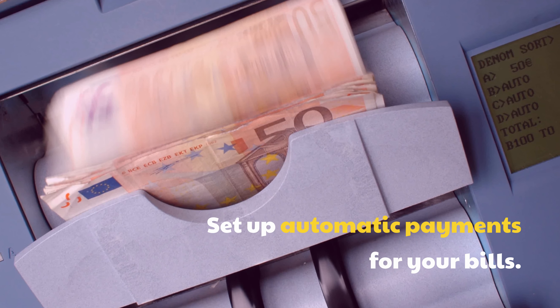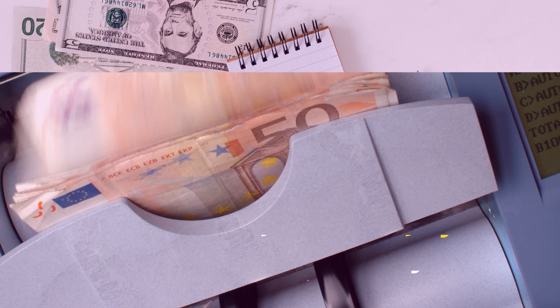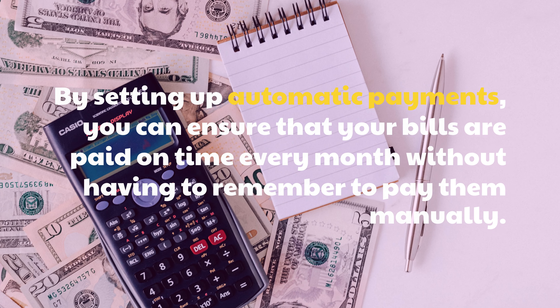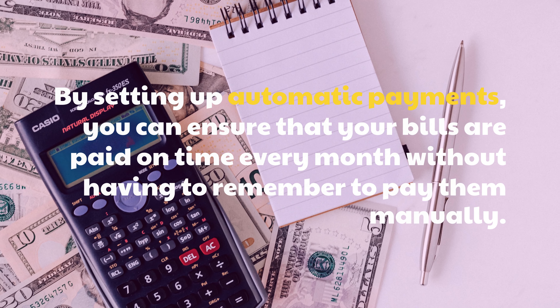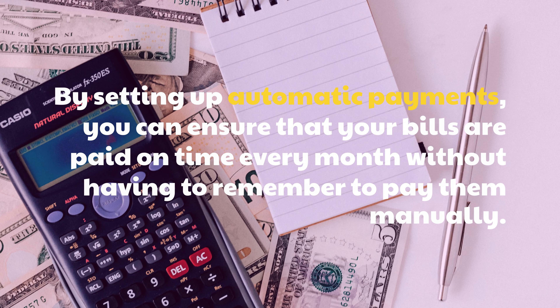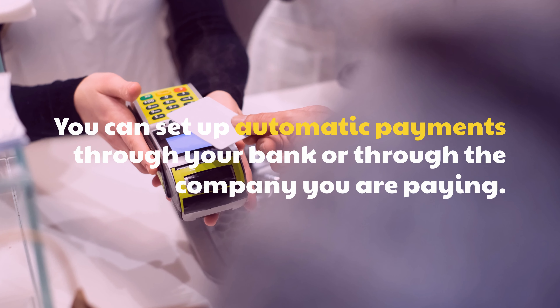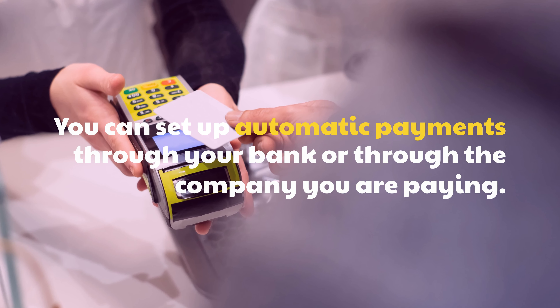Set up automatic payments for your bills. By setting up automatic payments, you can ensure that your bills are paid on time every month without having to remember to pay them manually. You can set up automatic payments through your bank or through the company you are paying.